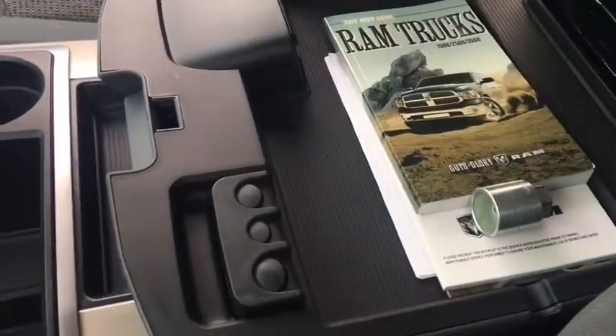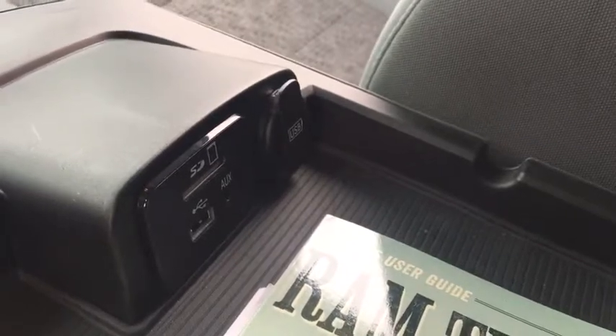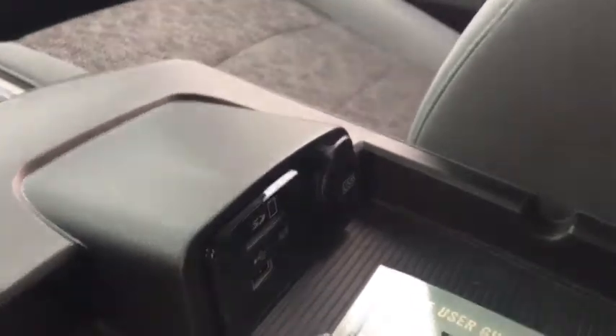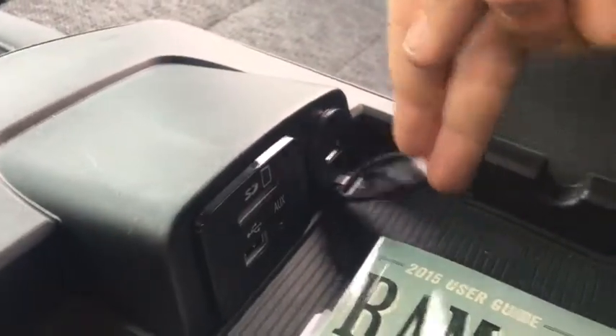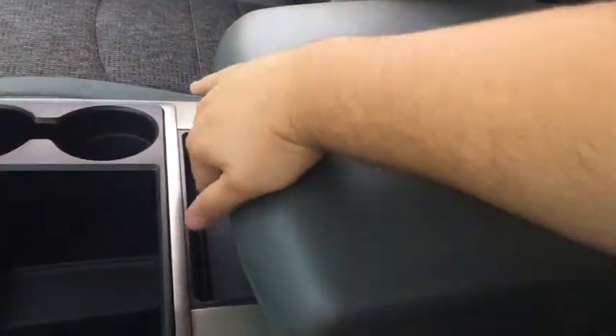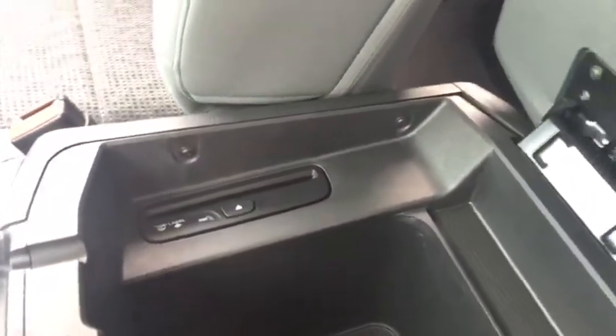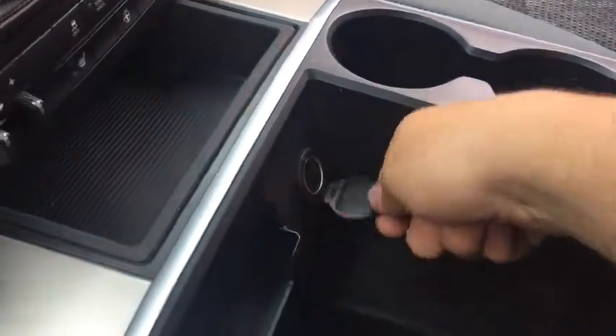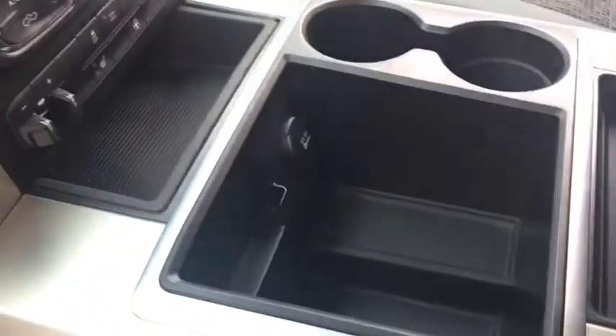In the center console there's a chrome handle — open it up and there's a manual, a change holder, a USB port, an auxiliary port, and an SD card port. You can connect media and listen to music through the speakers. There's another USB port inside, and you can run cords along the sides so closing the lid doesn't crush them. There's also an even larger storage area below, plus a CD player and a ledge for pens.